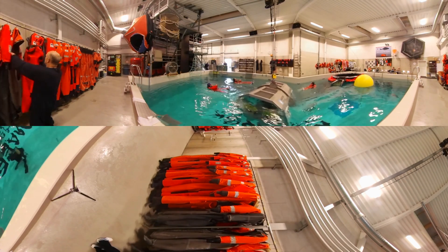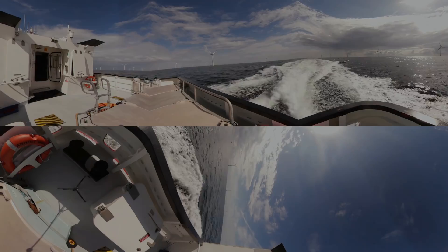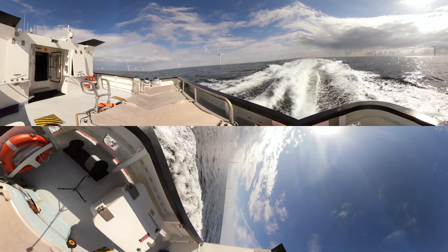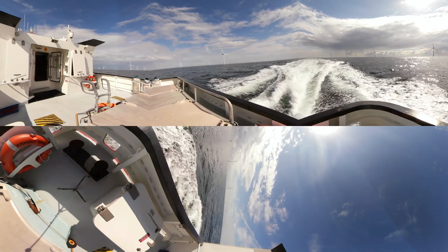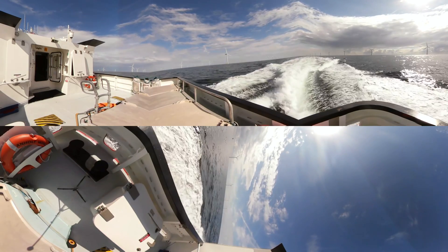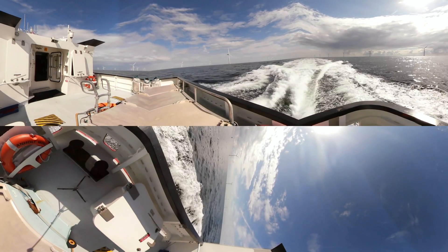Ready? Very good. Let's go. The ship that you're on is one of our service vessels. We use it to transfer our wind turbine technicians to our offshore wind turbines. You're now on your way to Enholt Offshore Wind Farm, 15 km offshore.